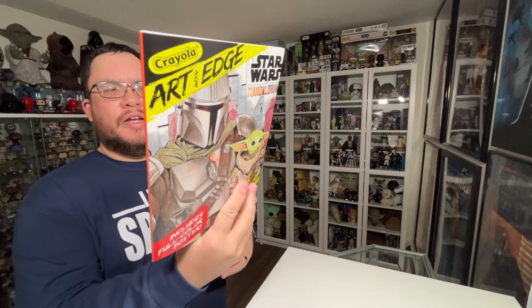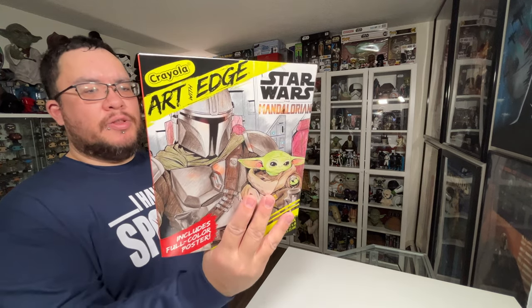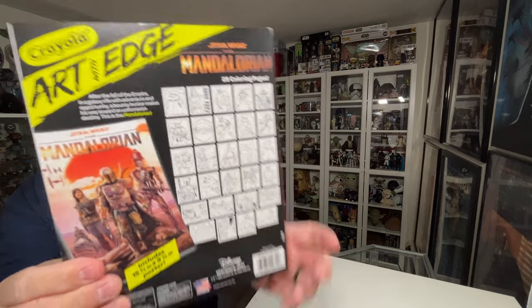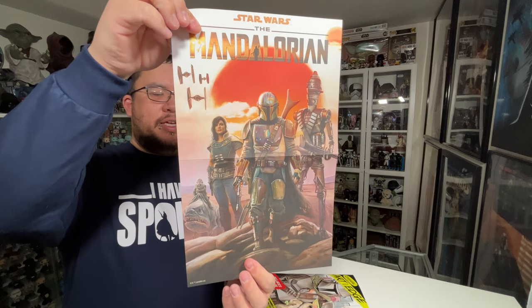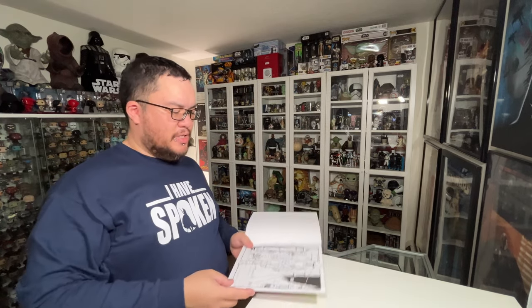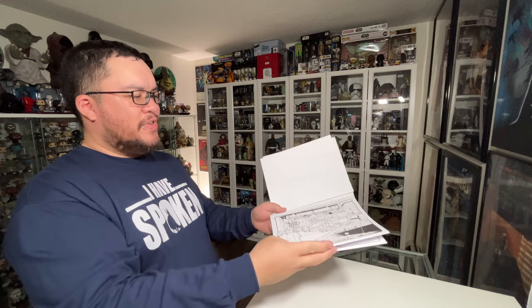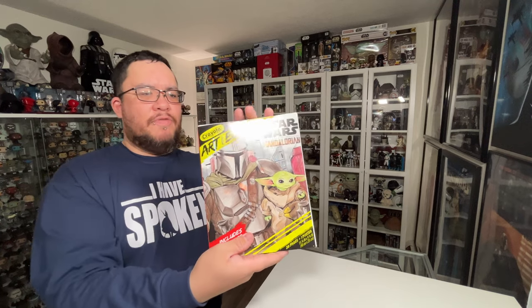The next item from my wife is something a little different — I'm probably not gonna color in it, but it is a Crayola Art with Edge Star Wars Mandalorian set. You've got some neat little Star Wars drawings that you can color, and it comes with a little poster as well, which I might get framed. Even just in black and white they look really cool.